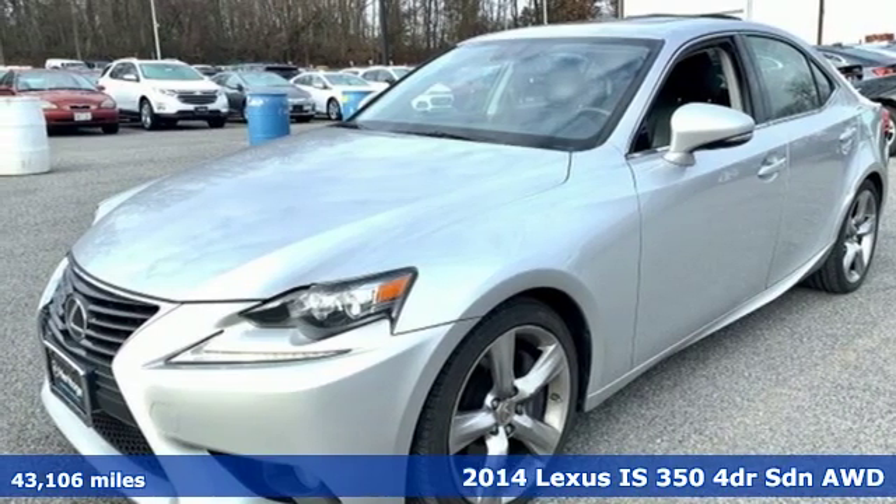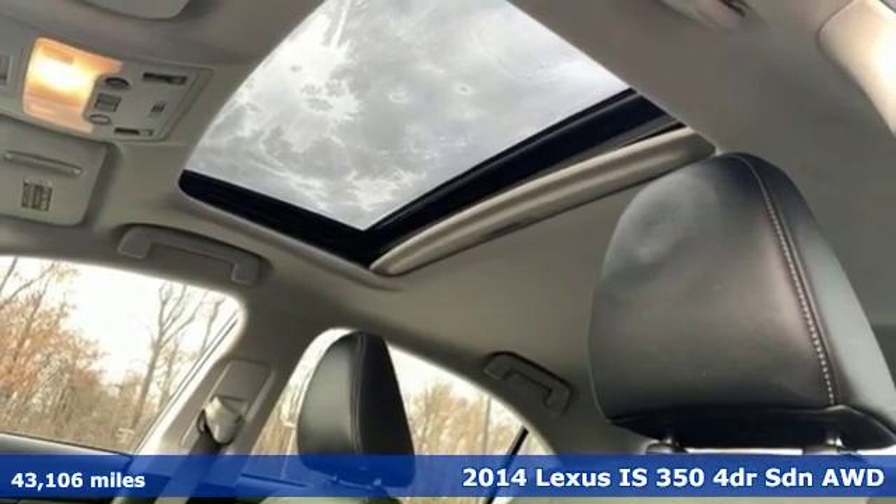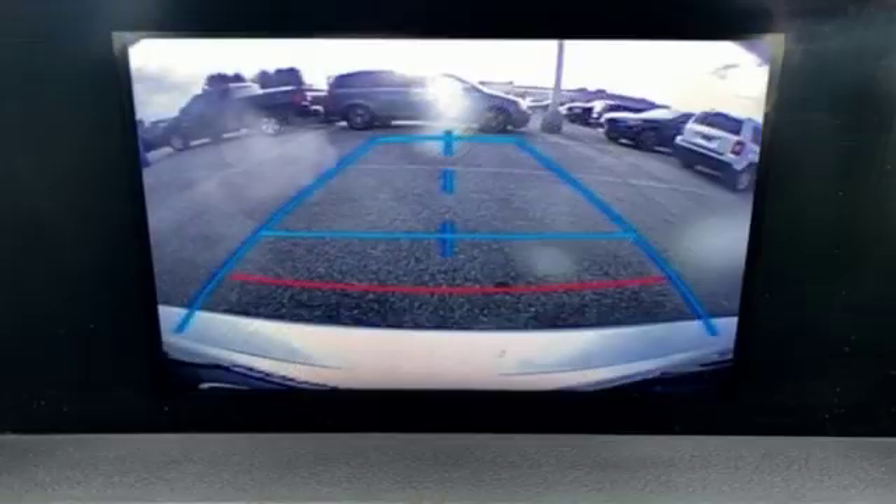Here's a 2014 Lexus IS350. Inspired design, relentless innovation, incredible performance. That is the DNA of a Lexus.